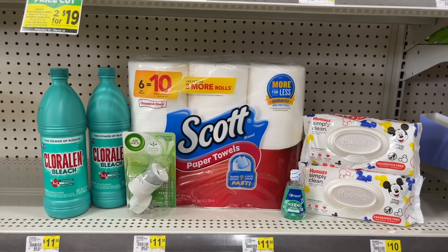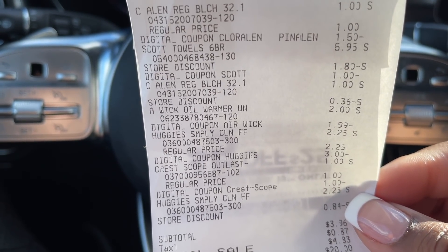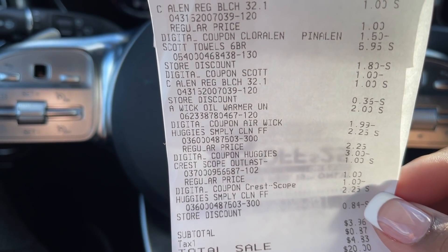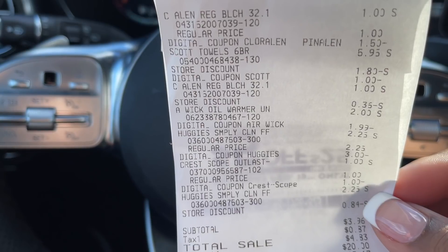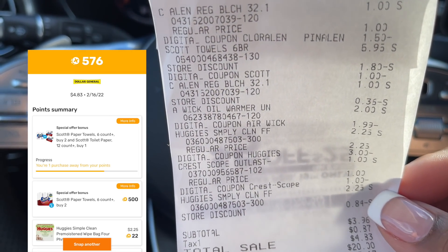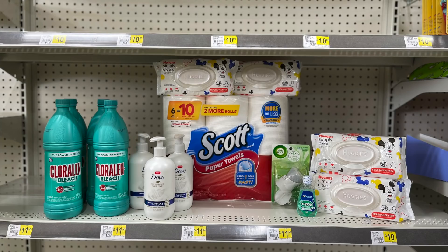Here is the second transaction — the one with the Scott Paper Towels. This one worked out perfectly as well. After all of my coupons, we got the cleaners, the Scott Paper Towels, the Airwick, the Scope, and the Huggies Wipes. We paid $3.96 at the register with a total savings of $11.49. I submitted to Fetch Rewards and got back $0.57. So for both transactions combined, one cost $3.49 and the other cost $2.20 — we paid under $6, about $5.69 for both deals.